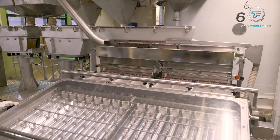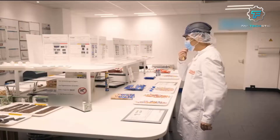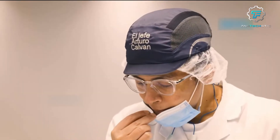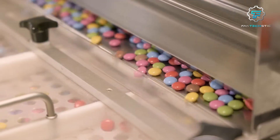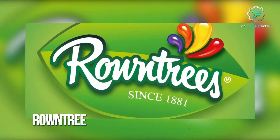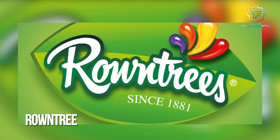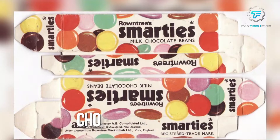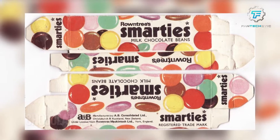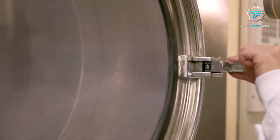Smarties is undoubtedly a beloved British candy that has been enjoyed by children and adults alike for over 130 years. It all started in 1882 when the Roundtree Company in York, England, introduced a new candy called Chocolate Beans. These beans were made of milk chocolate coated in a hard sugar shell and quickly became a popular treat.